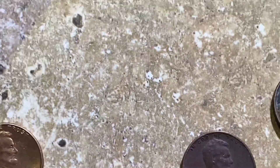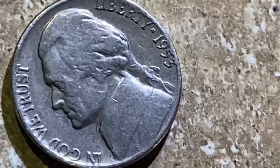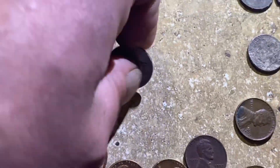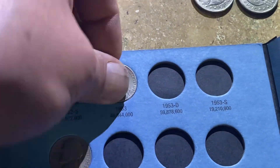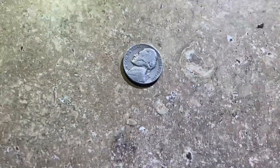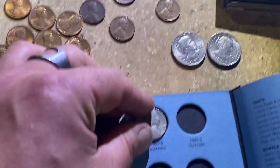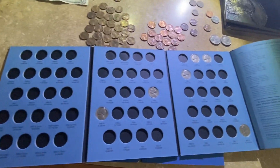That 1965 was extra because we already put the 65 in that first book. This nickel is a 1953 and it is a 1953 Philadelphia — there we go, slot that in. And this is a 1953 as well and it's a 53 Denver, so nice — there we go, slot that in. I think we're off to a pretty good start filling this book.